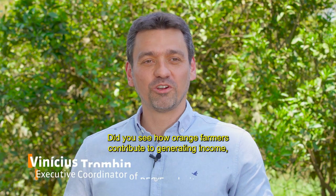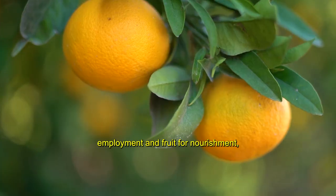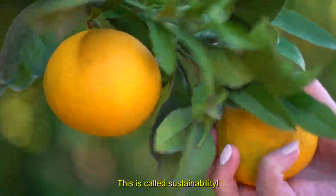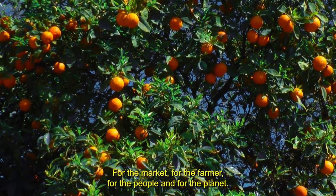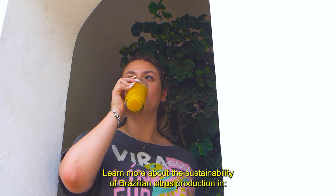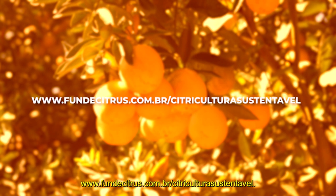Did you see how orange farmers contribute to generating income, employment and fruit for nourishment, as well as to mitigating climate change? This is called sustainability. Sustainable citriculture is valuable for the market, for the farmer, for the people and for the planet. Learn more about the sustainability of Brazilian citrus production at www.fundecitrus.com.br.